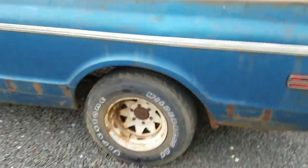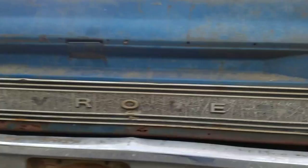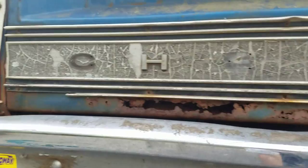Walking around to the rear, it has a 12-bolt rear — it is a 307 open rear. The tailgate is shot, and so is the rear bumper. As you can see the rust in the tailgate, but you can get them relatively cheap aftermarket now.